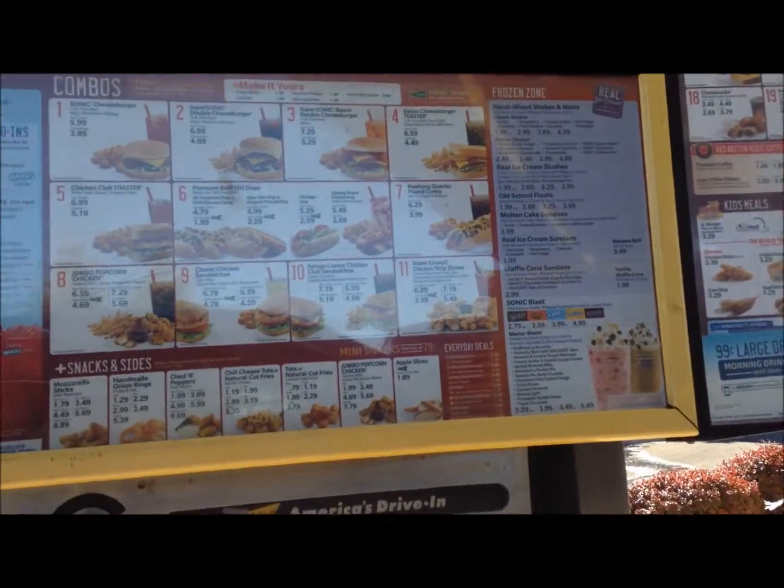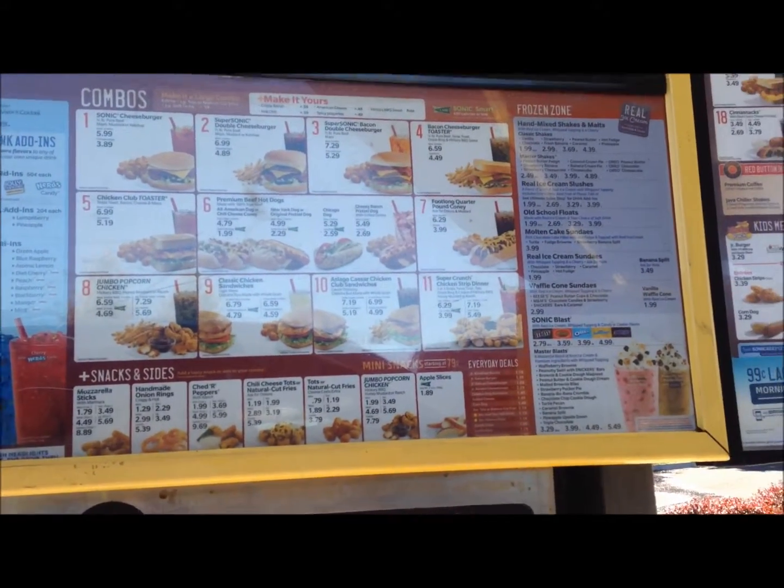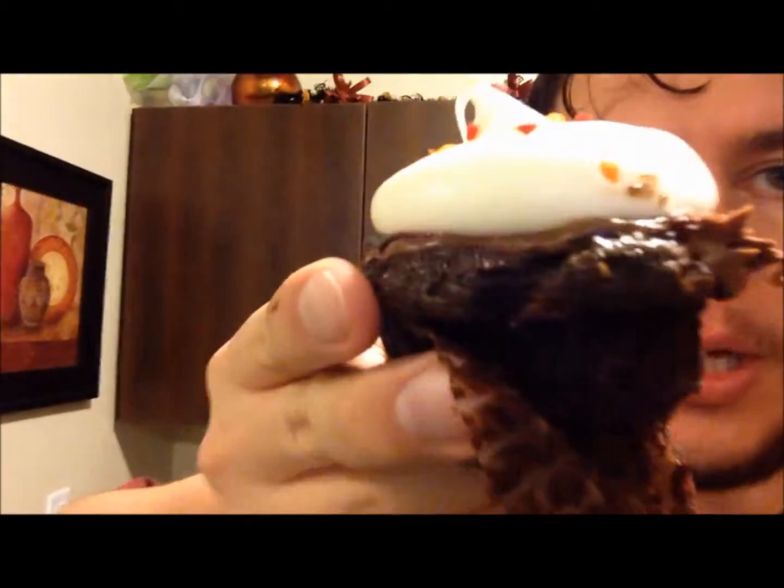We've got a hot dog and some chicken strips coming and a handmade ice cream. We went to the Cocoa Bean as well and got a raspberry cheesecake — raspberry cheesecake with some little sprinkles on top. So good.